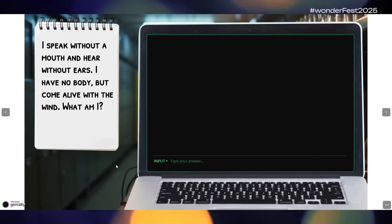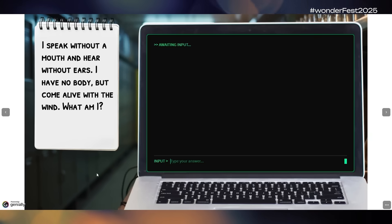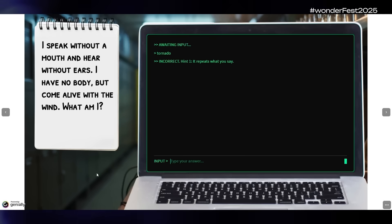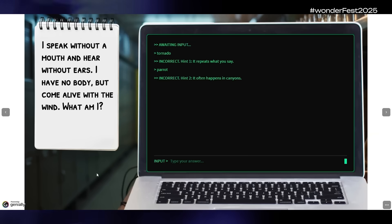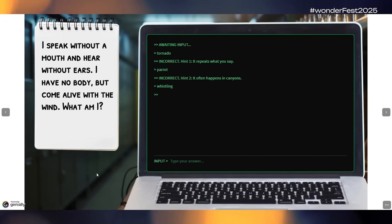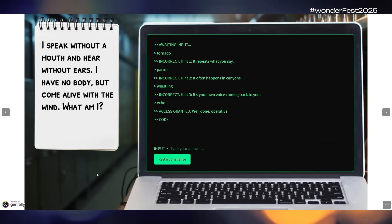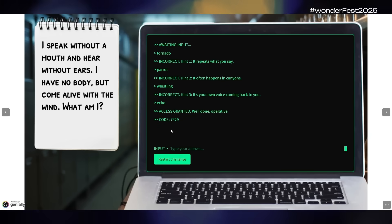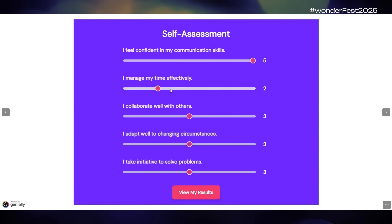A hint widget ingeniously designed as a computer terminal: provide the question — in this case a riddle — load the widget with three hints and the answer, and you're ready to go. Learners interact with the widget like a command prompt terminal and get hints until they get it right. This one has the added bonus of providing a secret code or password once the correct answer has been guessed — perfect for accessing a next password-protected Genially page.